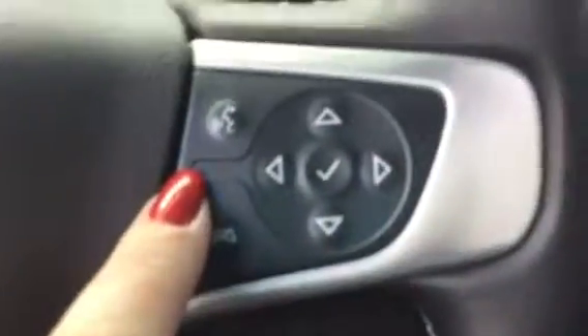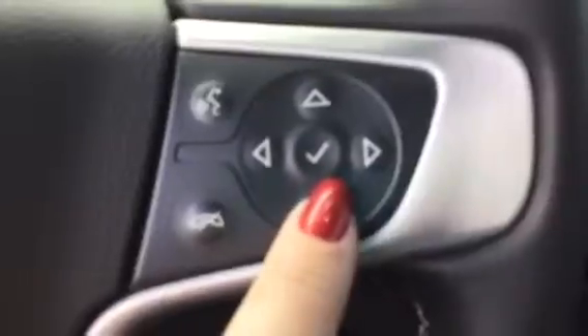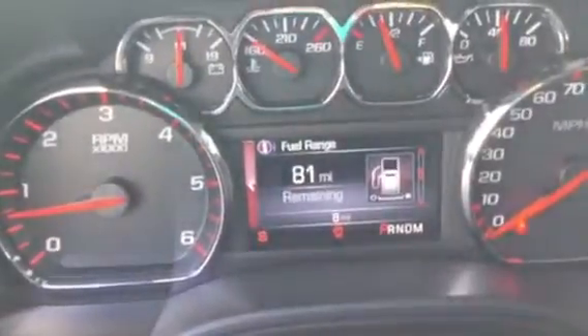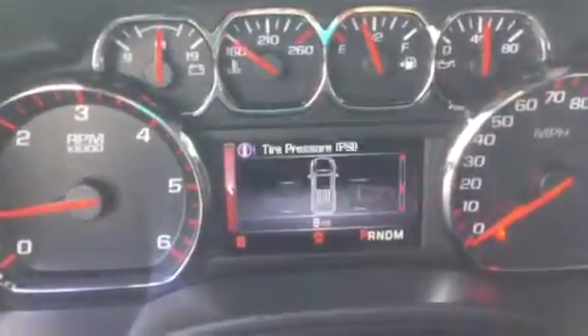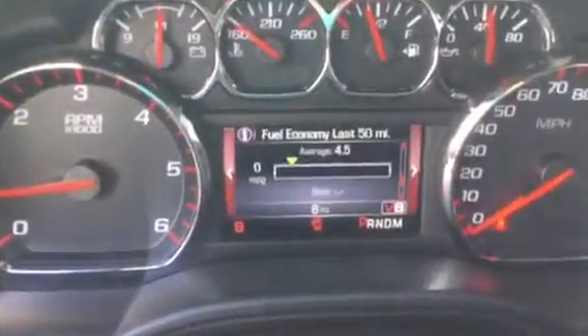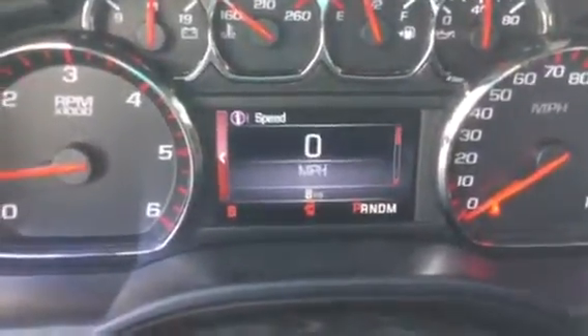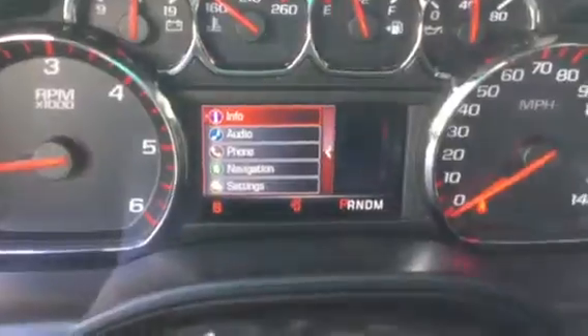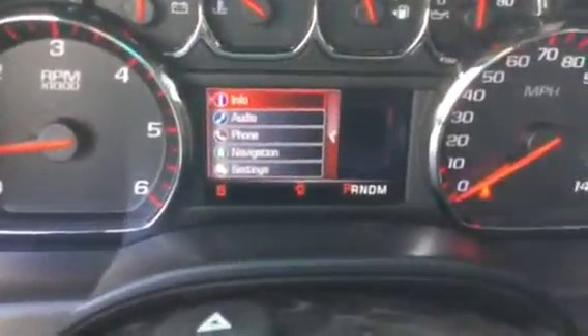Standard Bluetooth and audio controls including the driver information center are right here, so you can easily scroll through. Average fuel economy, oil life, tire pressure, instant fuel economy, and then you can access some other pieces of information there too.